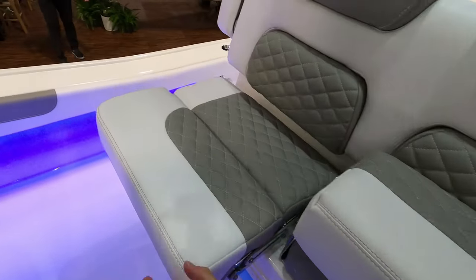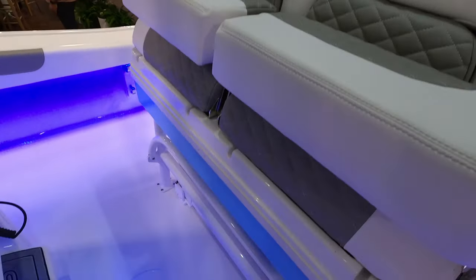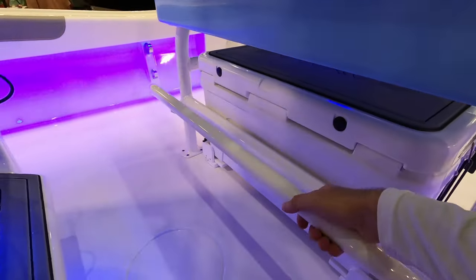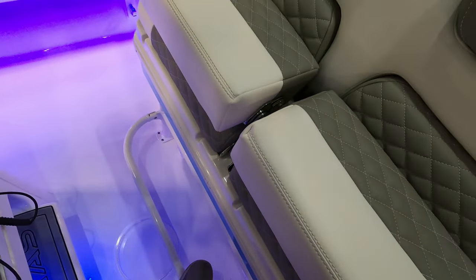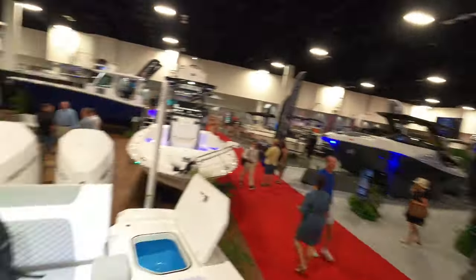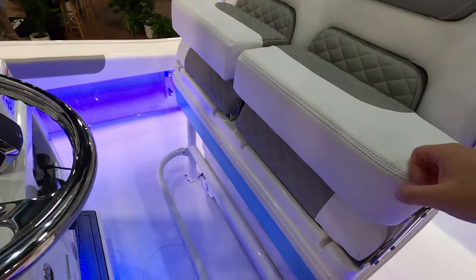These seats will fold up just like that, and you have a bar that you can fold down so that if you want to stand up and get a little more height when looking around — if you don't want to fish from the second station — you have that option of the bar to stand up on.